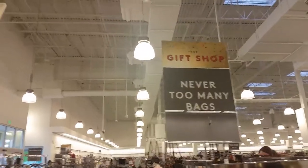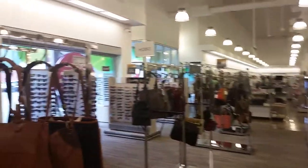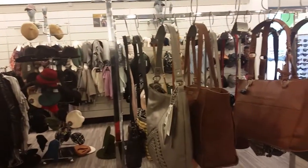Hey everybody, it's Alana and I'm here at Nordstrom Rack shopping their Clear the Rack 25% off clearance sale, and I was looking for Dooneys.